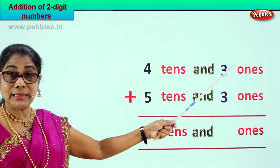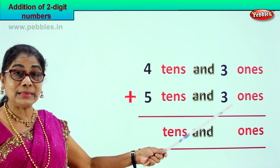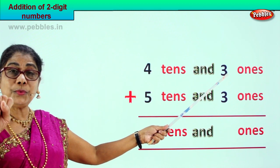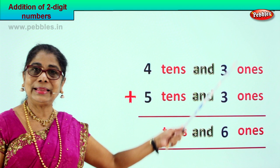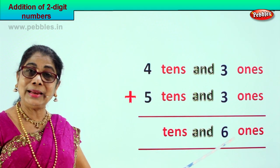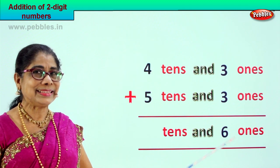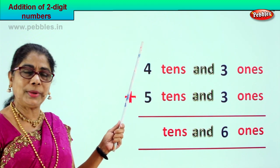In the ones place: three ones plus three ones. Three plus three is six ones.